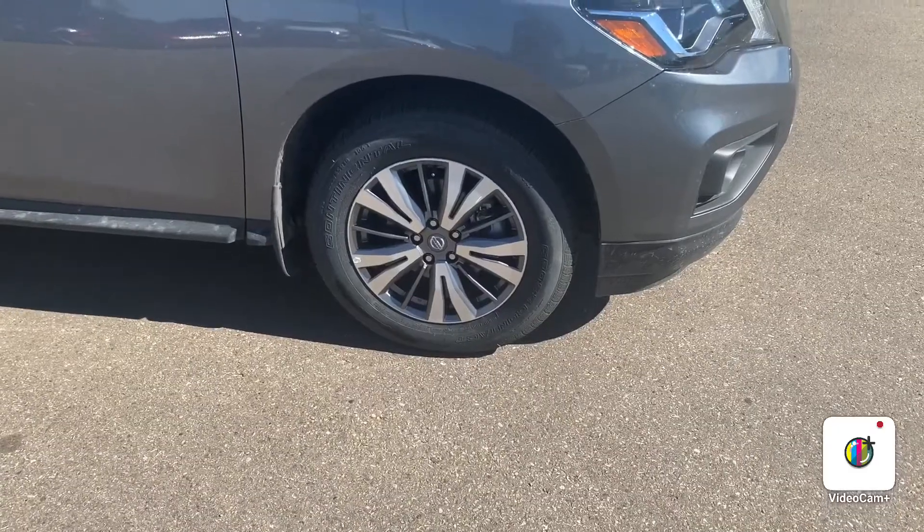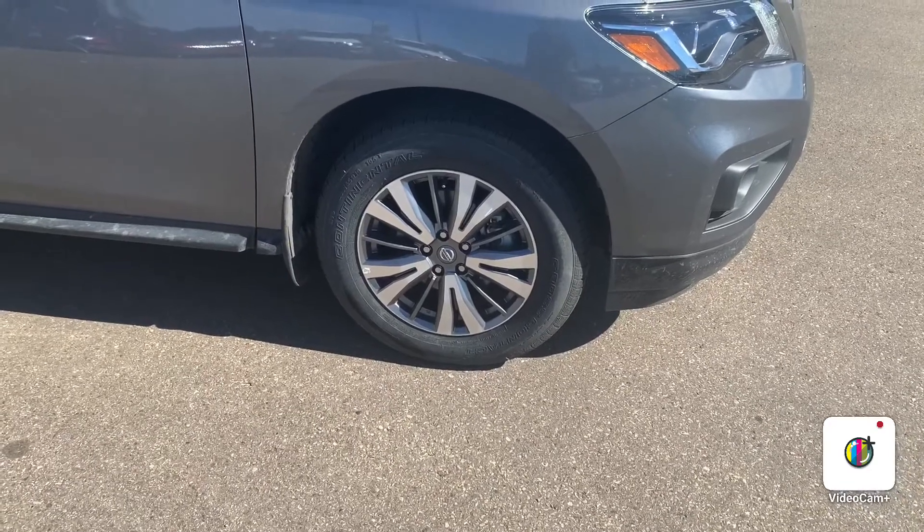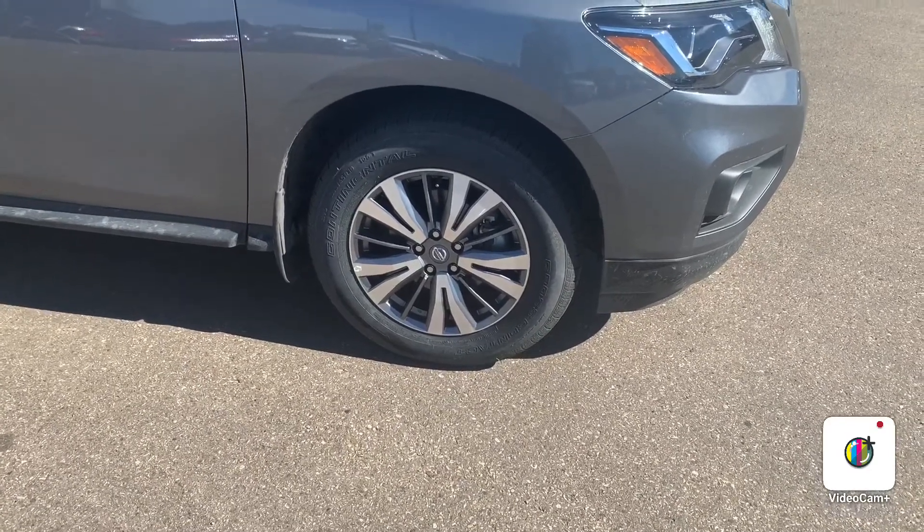Taking a quick look at the tires, it's actually set up with some Continental all-season snow-rated tires with some 18-inch Nissan alloy rims.